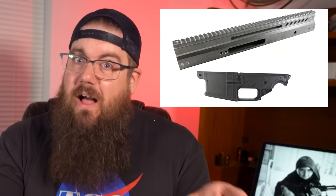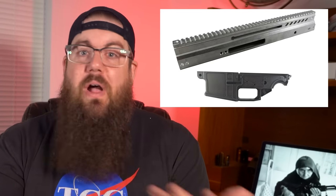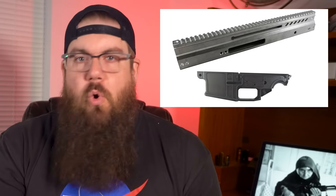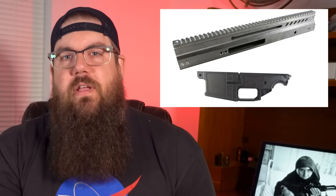However, a standard FN SCAR carries an MSRP of nearly $4,000 for the non-reciprocating charging handle version. Could this sort of balance out? Tough to say without going through the process, but I'm sure that someone out there in the audience will chime in with more info.